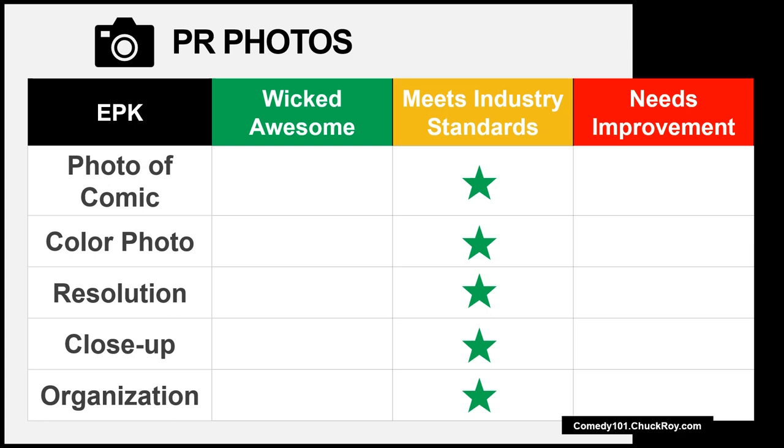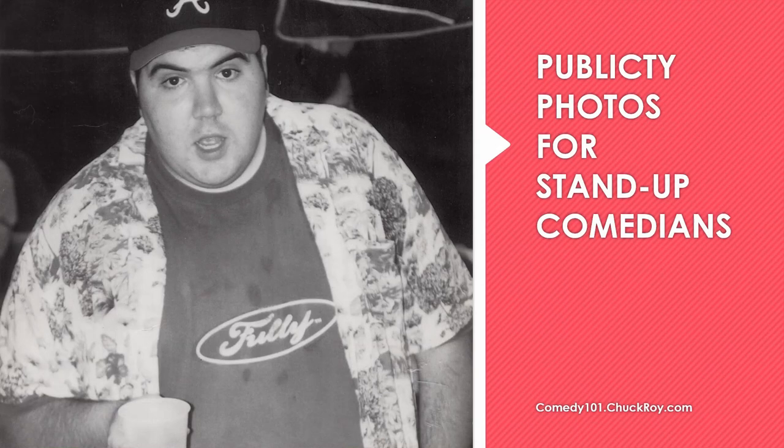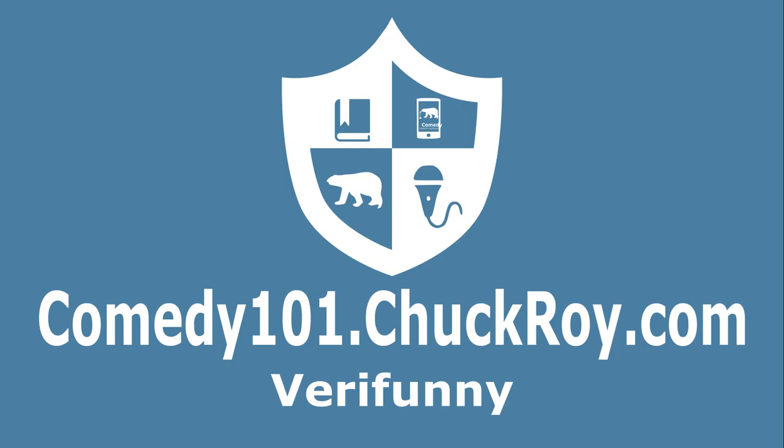Well, that's great! You're meeting industry standards. My Comedy 101 website offers training that helps you meet industry standards and move your publicity materials up to being wicked awesome. Keep up the great work on improving your publicity photos. Thanks for watching this Comedy 101 Arts Entrepreneurship Learning video. Please subscribe to our YouTube channel — we've got more videos for you to watch. After you're done watching our videos, take a scroll on over to our online campus at comedy101.chuckroy.com.